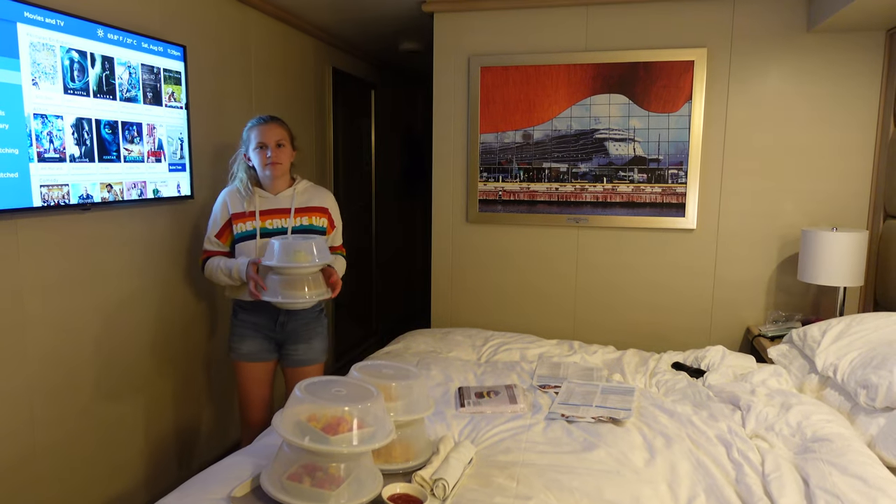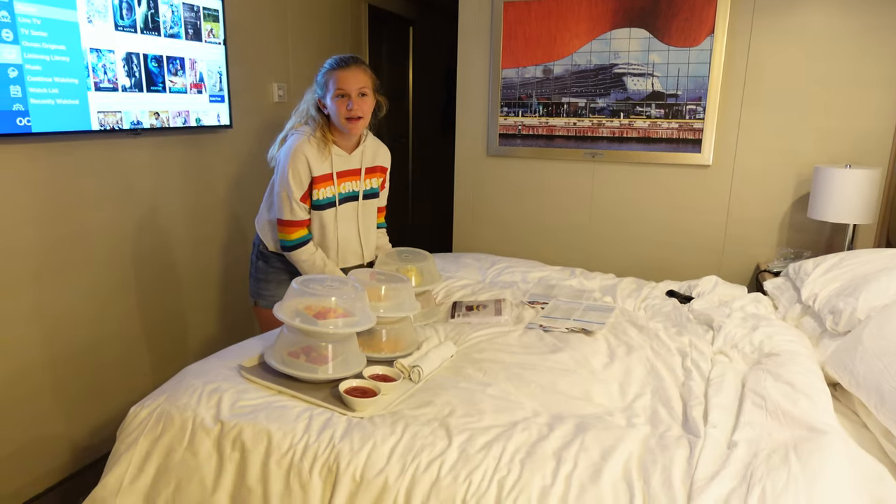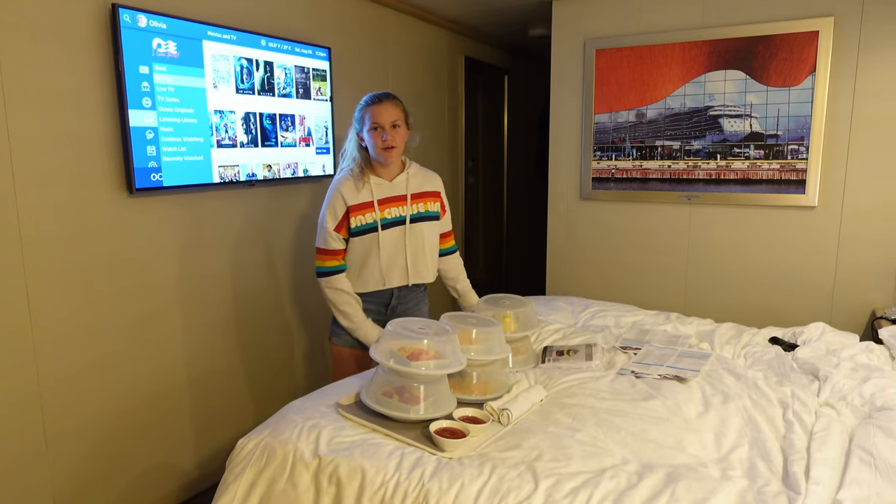That was the fastest room service ever. It's faster than Royal Caribbean and all the other ones.